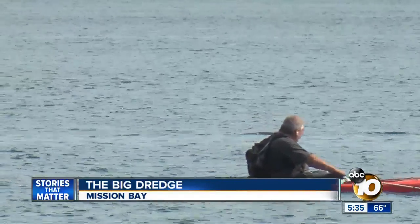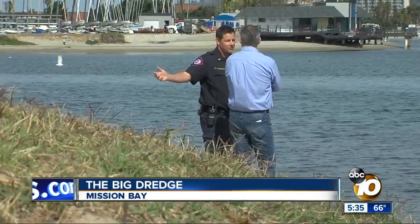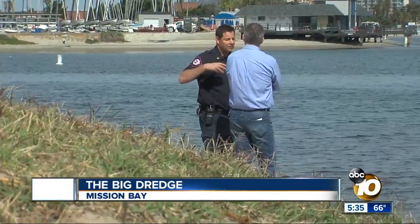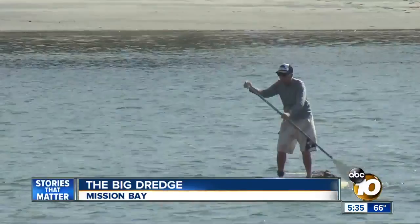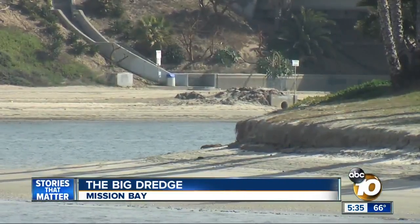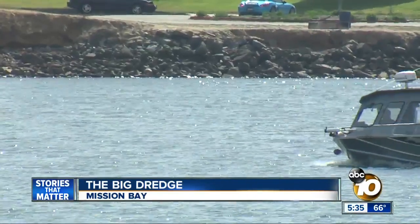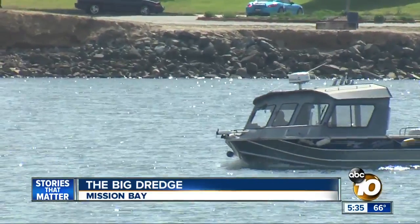We see a couple problems just in this area right here. Lifeguard Lieutenant John Sandmeyer says lifeguards were asked to give their input on areas considered most dangerous. You're seeing that sandbar creeping out at the tip of Crown Point, and people are skirting that at high tide, not realizing that the sandbar goes out pretty far.